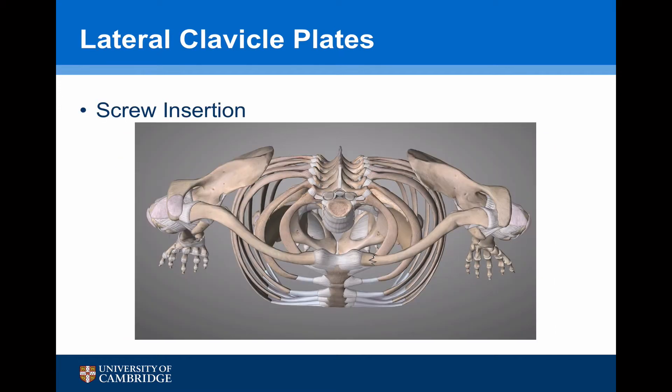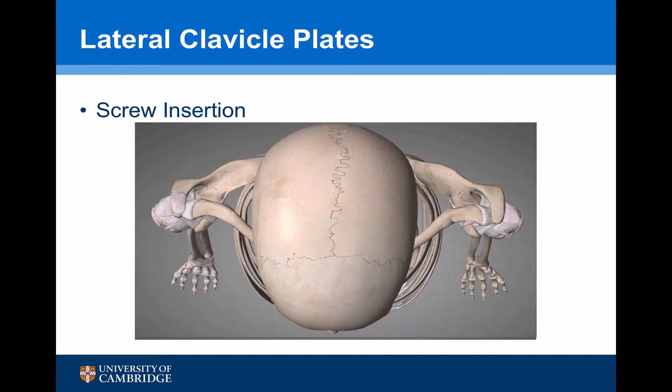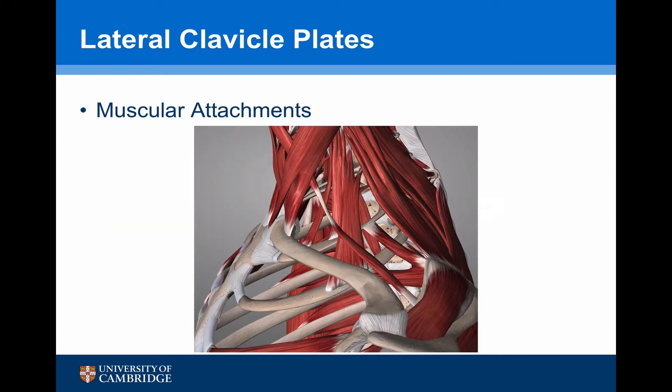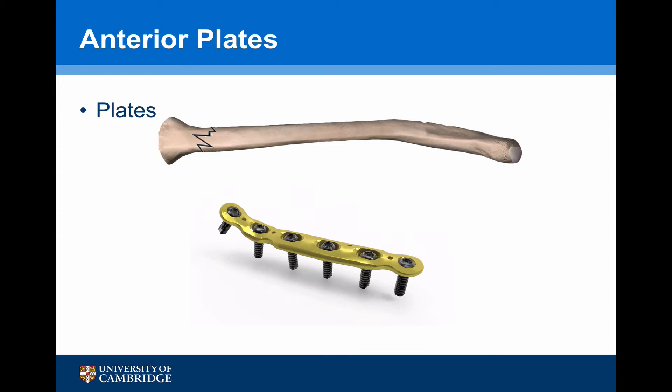There are two further issues with putting a plate on the superior surface of the medial end of the clavicle. The first is the head — there's nothing that can be done about that surgically, so it's actually very difficult to put screws in, particularly if they're locking screws. The second is the insertion of the clavicular part of the sternocleidomastoid, which inserts for the first two centimetres of the medial end of the clavicle directly onto the top surface. So when we put a plate onto the superior aspect, we have to take off the whole insertion of the sternocleidomastoid.